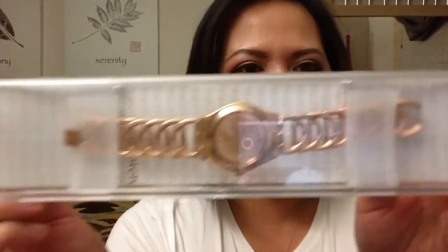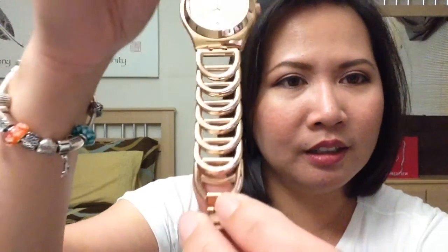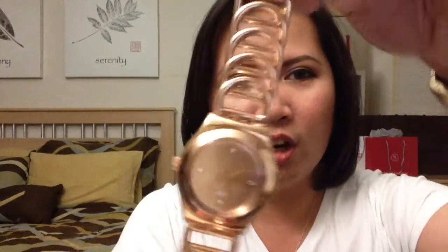The third item I'm going to show you is yet another watch, but this time it's a Swatch watch. The reason I bought this one is because of the bracelet. Here it is — the watch is in rose gold once again, and I really love the links on this one. The face is very simple, just the hands and four crystals inside, but the bracelet itself is the star. I love the bracelet of this watch.